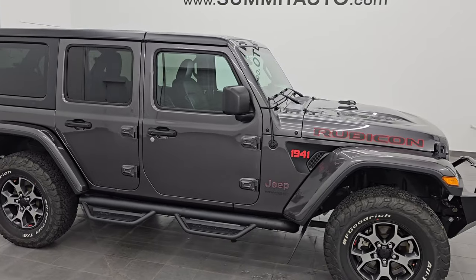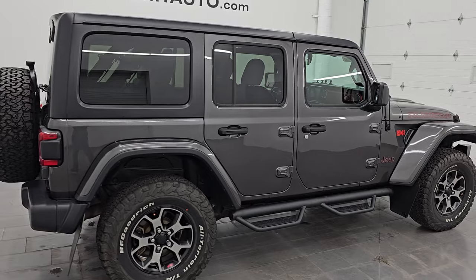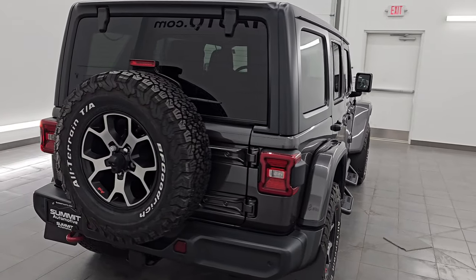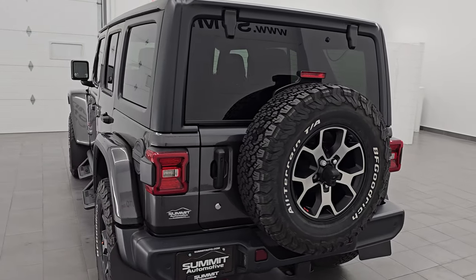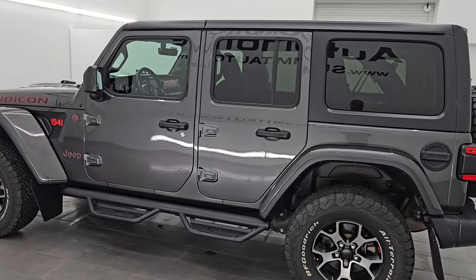Hey, this is Brett. Hope everybody's having a great day. This 2018 Jeep Wrangler Unlimited Rubicon is stock number 14321ZA. I'm here at Summit Automotive in Fond du Lac, Wisconsin, your new and used Jeep and Jeep Wrangler headquarters.